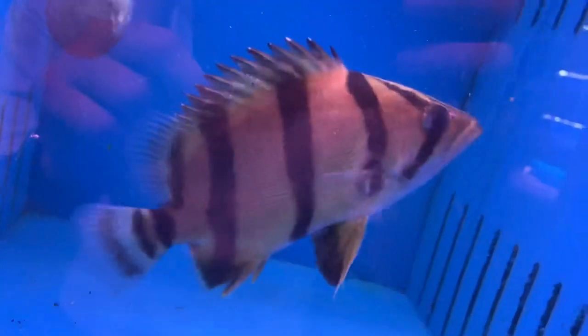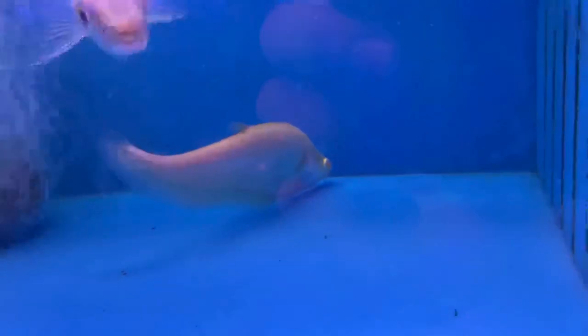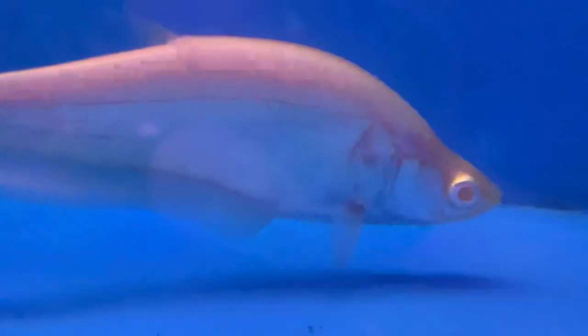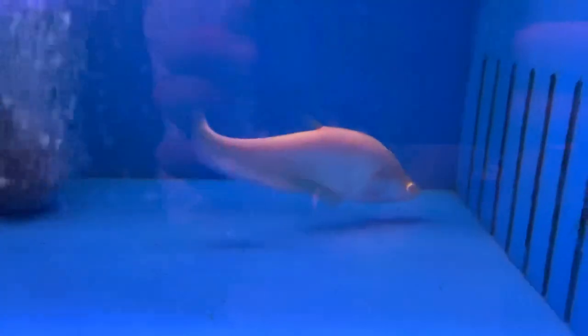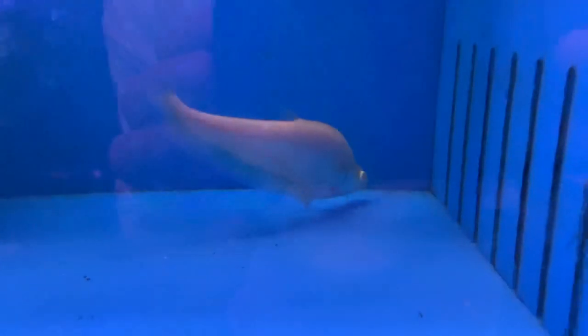Next to it you got an African odo pike, and then an albino clown knife. Pretty rare to see an albino clown knife — the gold ones are pretty common, but the albinos are definitely a lot less common. Pretty awesome. Not usually a clown knife fan, but it's always awesome seeing something rare.